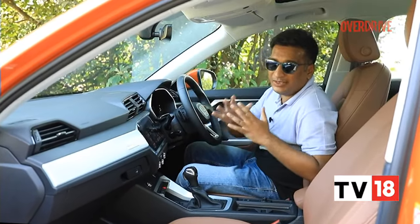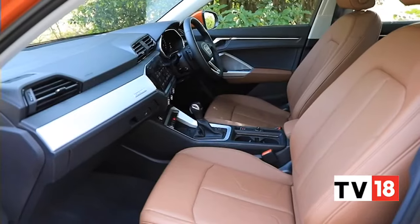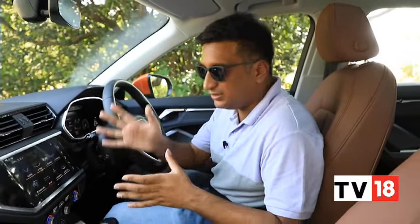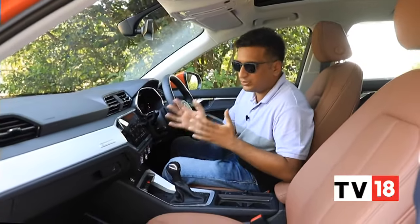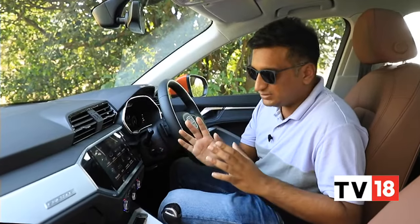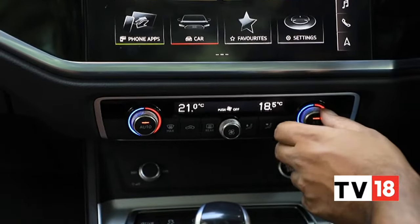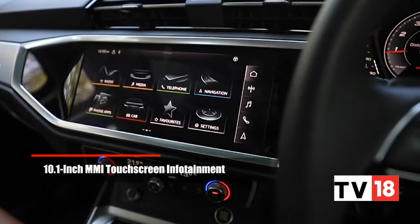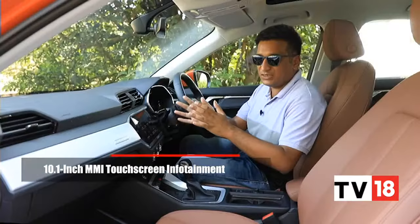You notice the shift to the more modular MQB architecture the minute you step inside the new Q3 — it's a far airier, more spacious place to spend time in. Something we really like is how Audi has designed the centre stack. Unlike the dual-screen layout in larger Audis like the Q7, which puts climate controls on a second screen, here you get very crisp, tactile, damped AC buttons that are very satisfying to use, with hard redundancies for most functions. The 10.1-inch MMI screen remains intuitive and clear, as we've always liked.